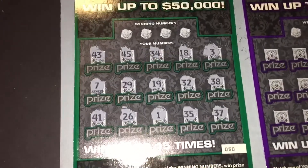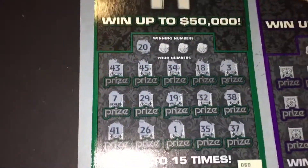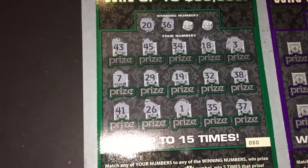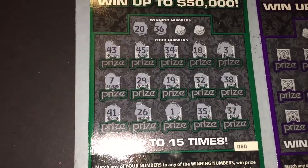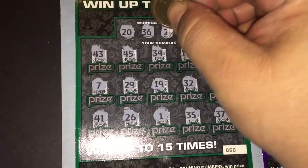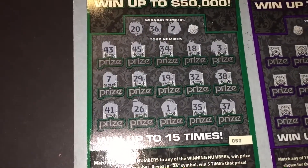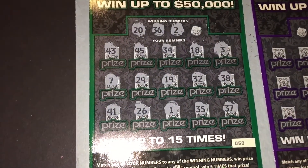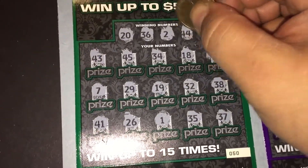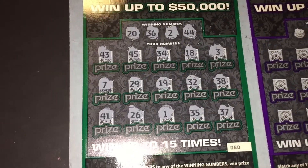All right, let's see what the winning numbers are. 20 — no 20. 36 — I thought that was a 36 — no, not 36. 2 — nope, there's a 1 and a 3 but no 2. 44 — no 44. All right, move on to ticket number 51.